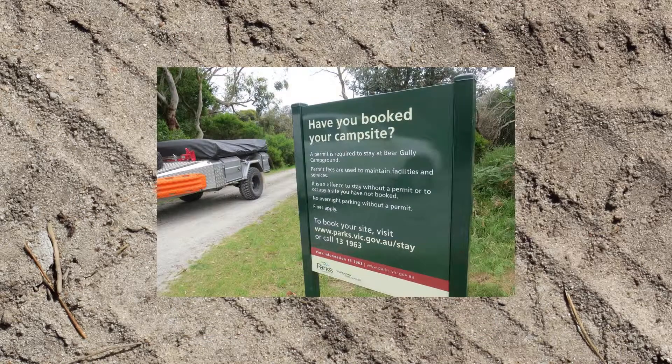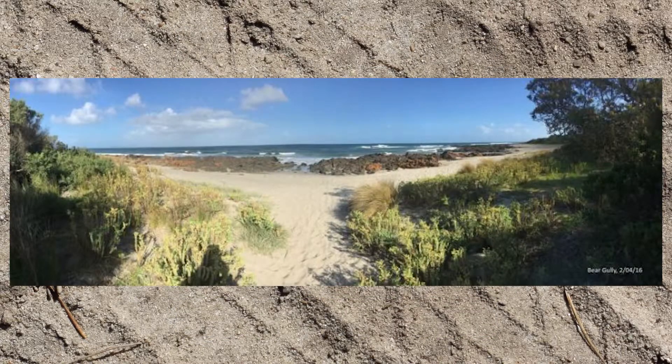You'll need to book and pay to stay at Bear Gully, but the modest fees are worth it — this place is gorgeous.